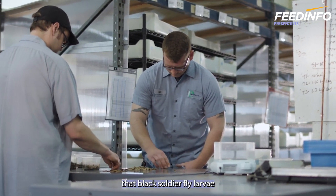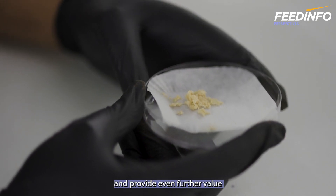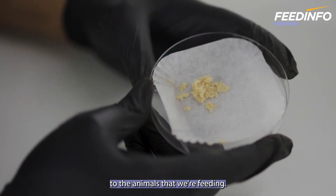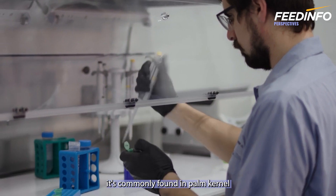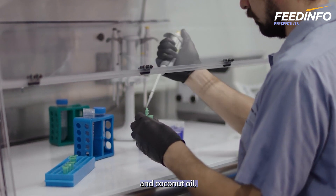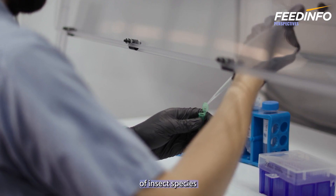These properties end up in the feed ingredients and provide even further value to the animals that we're feeding. The first is lauric acid — a saturated fatty acid commonly found in palm kernel and coconut oil. Black soldier fly larva are one of the unique group of insect species that do produce it.